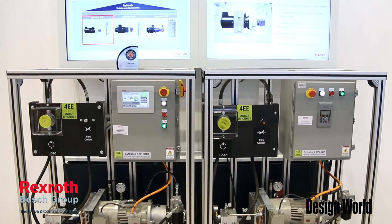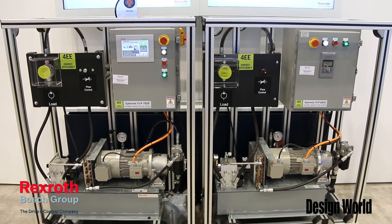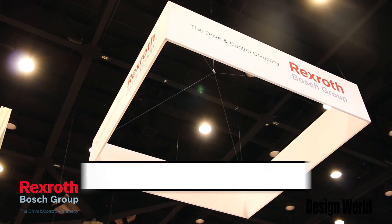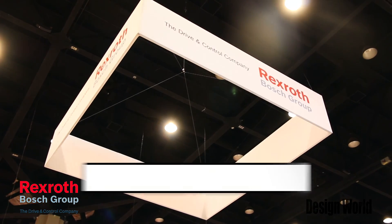Thank you very much for coming to IMTS this year. If you want more information about this, visit our website at www.boschrexroth-us.com. Thank you.